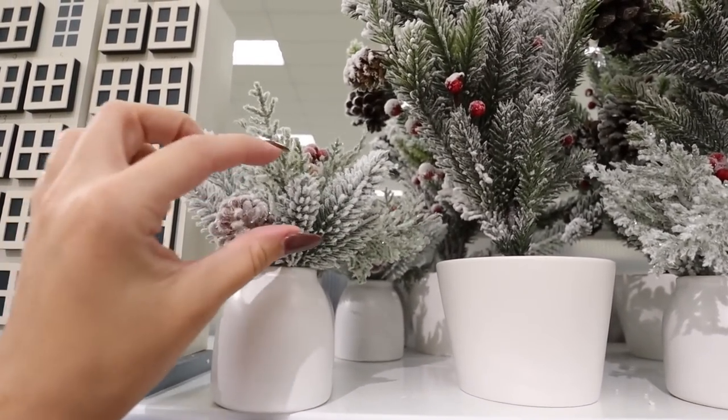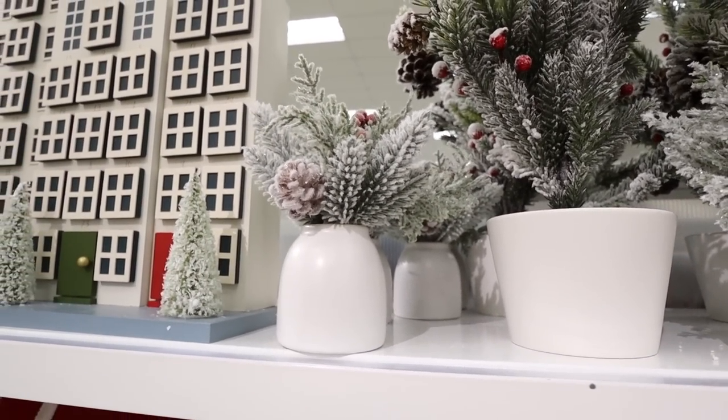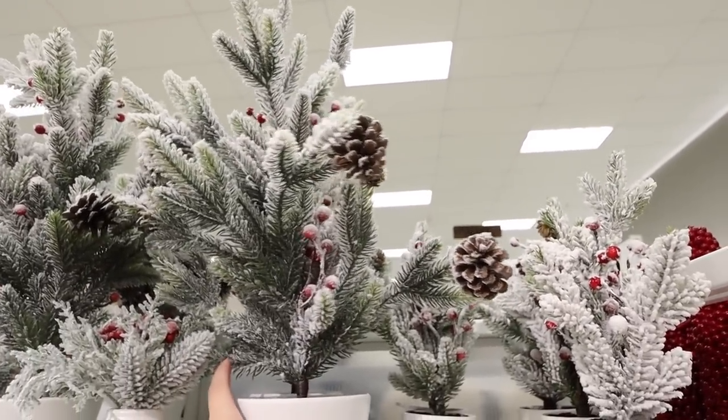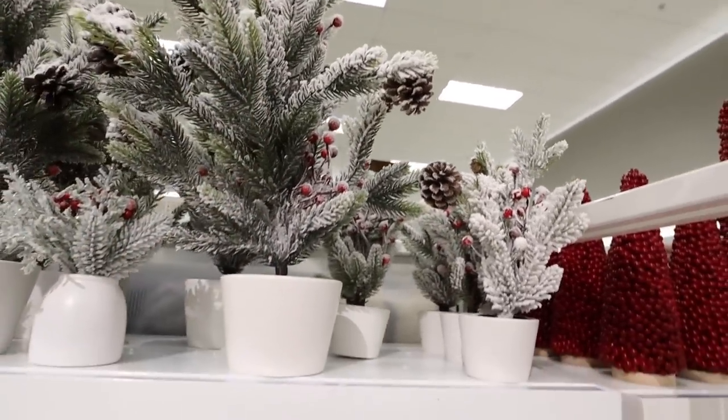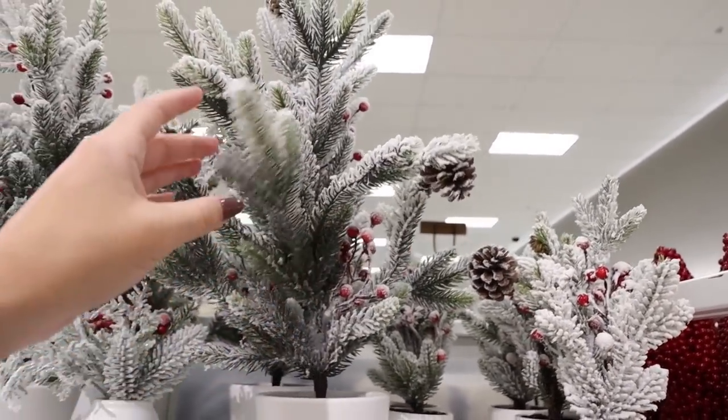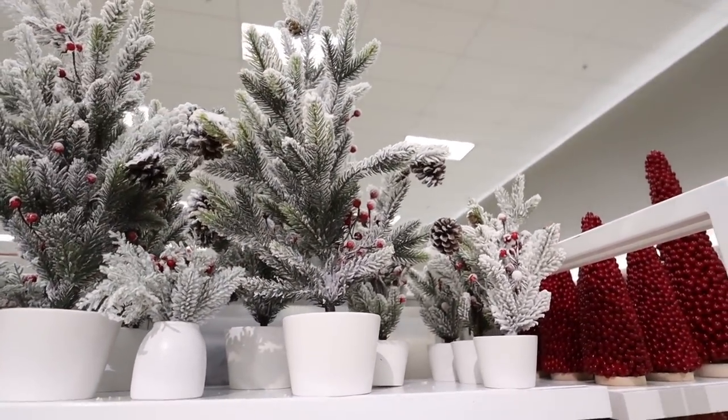These flocked tabletop arrangements are really pretty. They have this smaller one for $10 — just frosted berries, trees, flocked pine cones, and flocked greenery. Then this bigger one is $25 — probably like two feet tall if you fluff it, a really good size. I love the simple white vase with flocked berries and flocked pine cones.